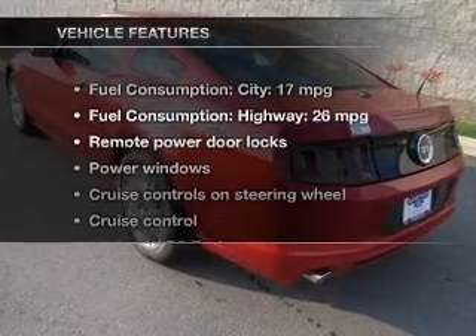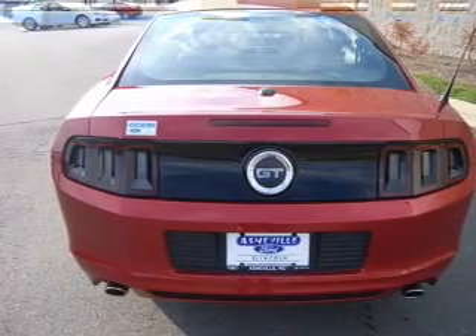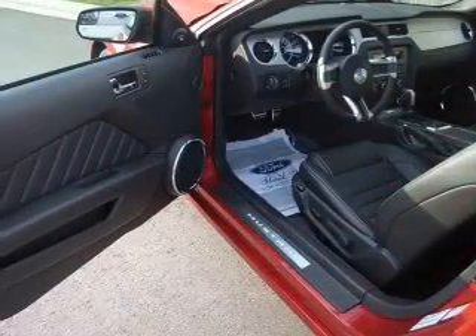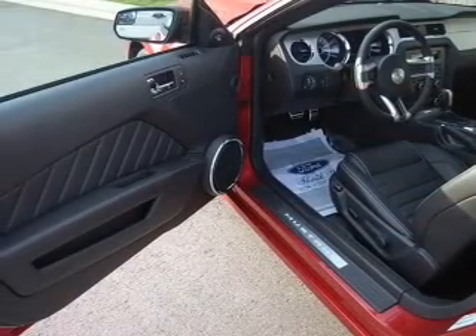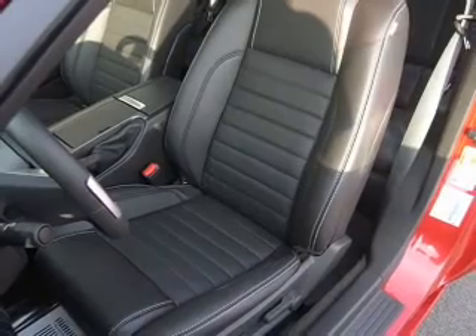With these notable features, you won't want to miss out on the opportunity to own this amazing ride: power door locks, power windows, cruise control, an AM/FM stereo with a CD player, power mirrors, power steering, and an adjustable tilt steering wheel.